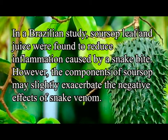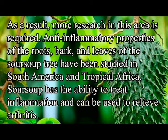Sarsap also reduces inflammation. In a Brazilian study, sarsap leaves and juice were found to reduce inflammation caused by a snake bite, though the components of sarsap may slightly exacerbate the negative effects of snake venom, so more research is required. Anti-inflammatory properties of the roots, bark, and leaves of the sarsap have been studied in South America and tropical Africa, and sarsap has the ability to treat inflammation and relieve arthritis.